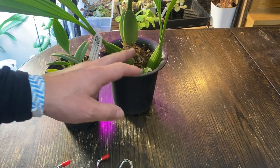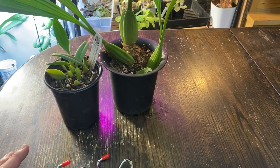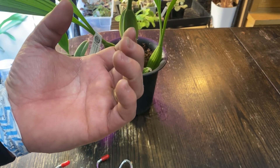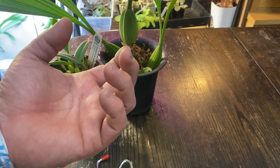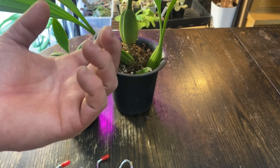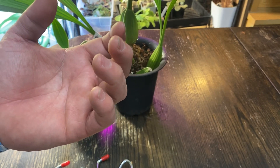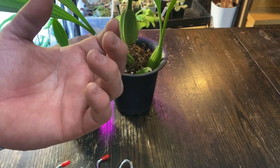I wasn't asking for anything — he just said, oh, for you, just take it. It is a beautiful plant. He gave me the card machine, and it said only $30. I was thinking $30 for each — cool. But then I looked at the price: it says $30. I said, Joe, times two, right? He said, oh no, this is the price for two. I said, oh, thank you.